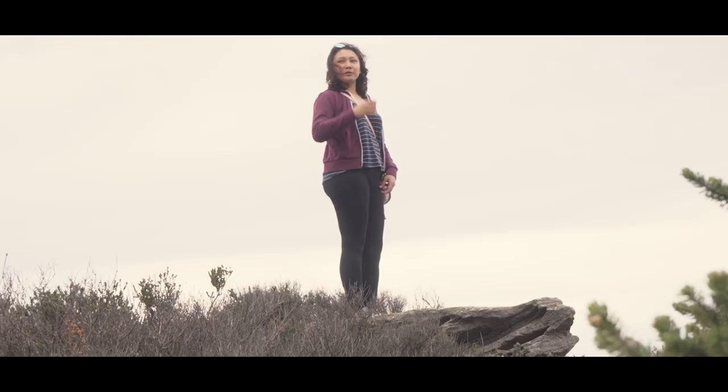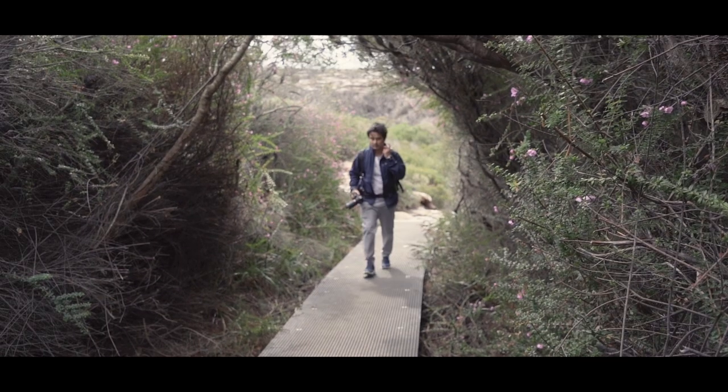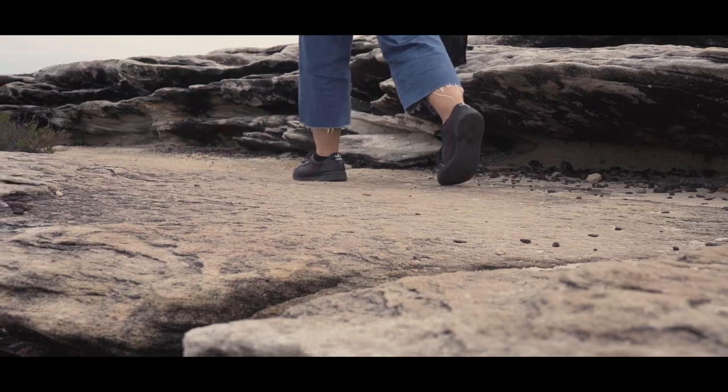We parked our car at Watermola and started our coastal walk, which is around 8.8 km return and may take around 3 to 4 hours.